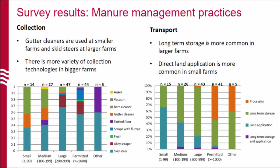This graph shows how manure is collected and what technologies are used. In small farms, gutter cleaners and barn cleaners are mostly used, but as farm size increases there's a wider variety of collection methods. In terms of transport after manure collection, small farms mostly transport it directly to land — so it's directly land applied. Long-term storage is starting to be more common for larger farms and permitted facilities that transport manure to processing. This indicates that larger farms are more able to invest in large storage structures than smaller farms.